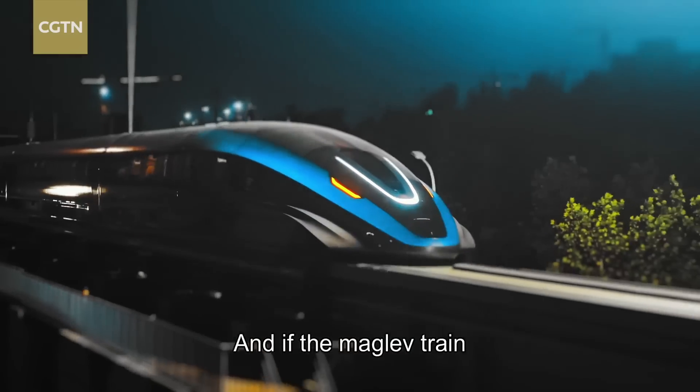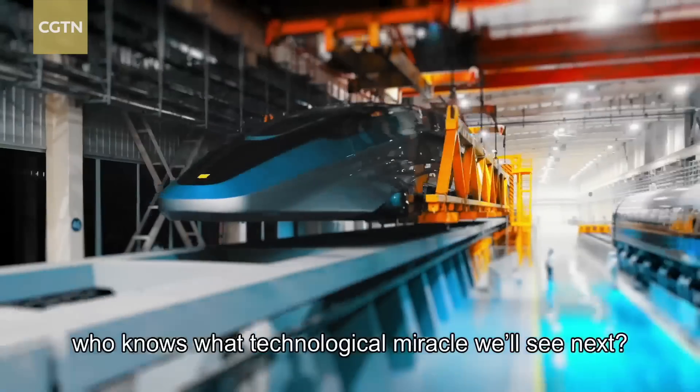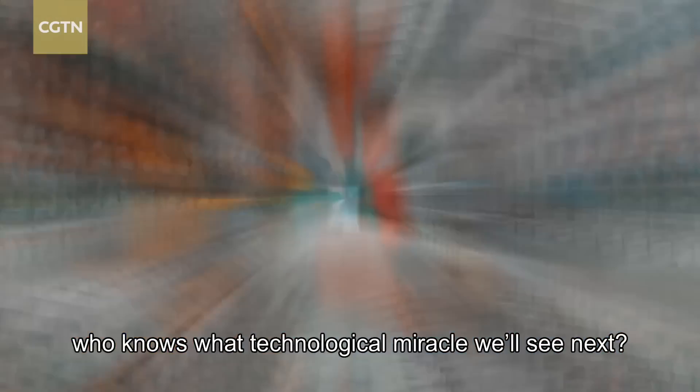And if the maglev train is any indication of what's to come, who knows what technological miracle we'll see next.